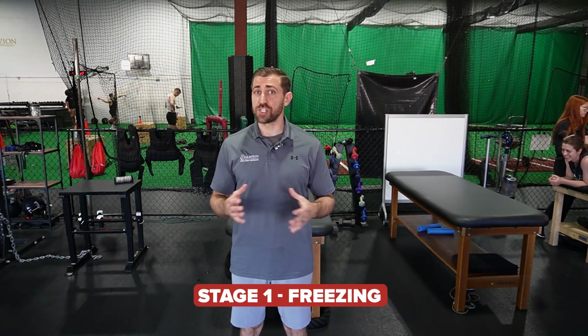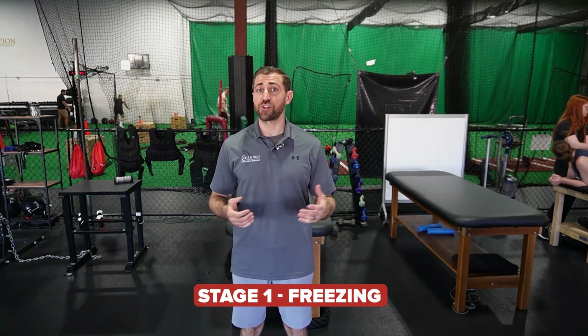Frozen shoulder is typically described in stages — generally speaking, there are three stages, though some literature describes four. The first stage is the freezing stage, where patients go from having a normal shoulder to slowly getting a little bit more painful and more stiff. You usually start off with just a little bit of pain towards end ranges of motion, and over time you get more and more irritated to the point where they have pain at rest, especially towards end range.